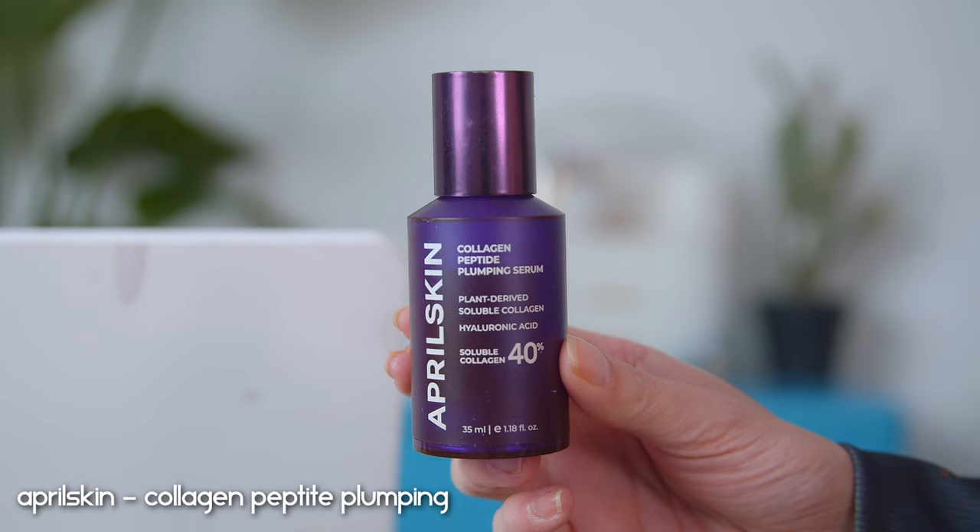Moving on to serums. In the morning I really try to use antioxidant-rich or hydrating serums. The April Skin Collagen Peptide Plumping Serum has plant-derived soluble collagen at 40% and hyaluronic acid. I won't repurchase this for one reason — personal preference. It gave me extremely gloss skin, like excessively glowy. If you love that glass skin trend, this is your serum. But I don't enjoy that much shine, so despite liking the formula otherwise, I'm not repurchasing it.